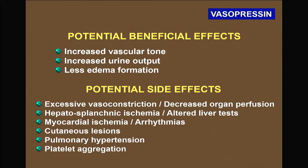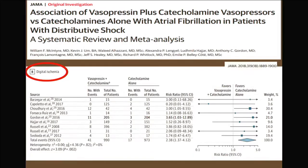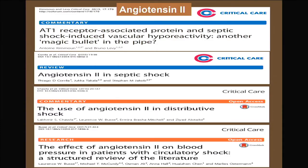Vasopressin is not perfect — we need to be cautious about excessive use of vasopressors. Vasopressin can induce cutaneous lesions and peripheral vasoconstriction, and the meta-analysis showed more digital ischemia in patients receiving vasopressin. Nevertheless, it is interesting that we are finding alternatives to catecholamine vasopressor agents.